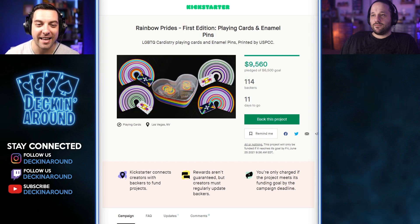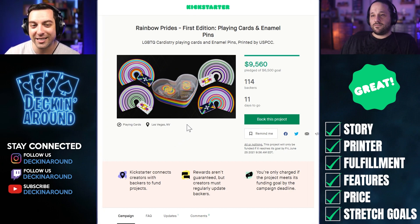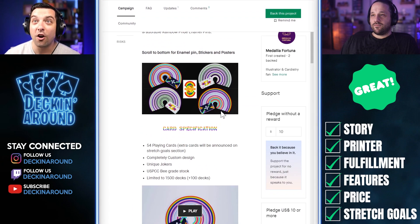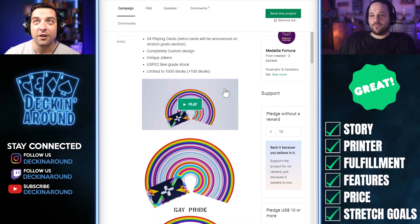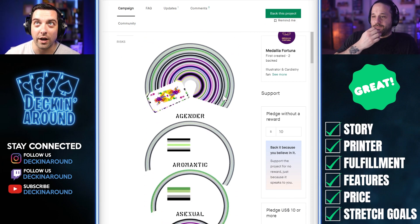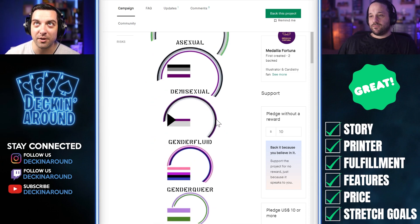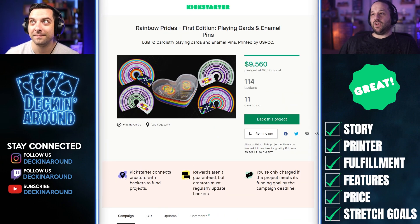For this week's first great deck, we have the Rainbow Pride's First Edition Playing Cards. It's always fun to see enamel pins brought into the playing card community — they have their own interesting collector community separate from cards, and I always like to see that crossover. All things considered, a really well put together campaign. It talks about the printer, the fulfillment, really shows off the styling and theme behind the deck. For any cardist out there, there's so much versatility in the visuals of this deck. Good luck.